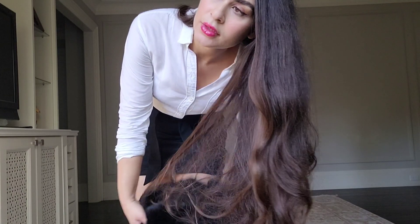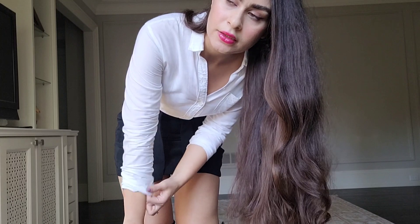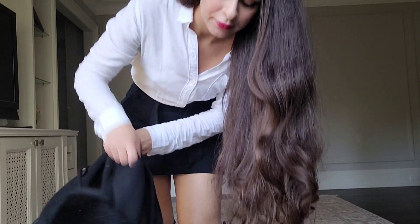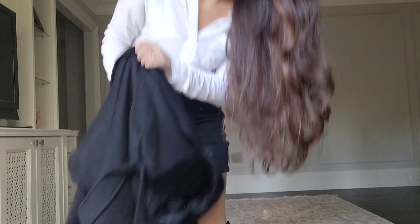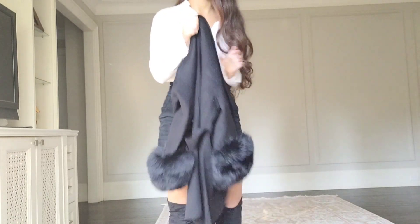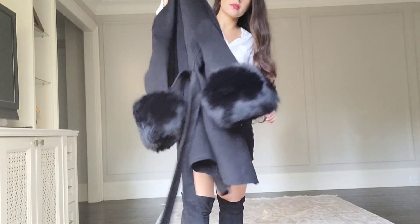Unfortunately today it's really hot in Toronto — like 20 degrees — so I feel so hot wearing this, but pretty soon I'll get to wear it properly. You can just see how nice it is.